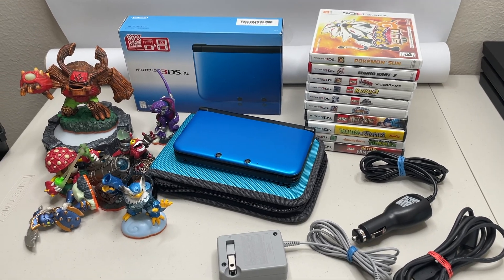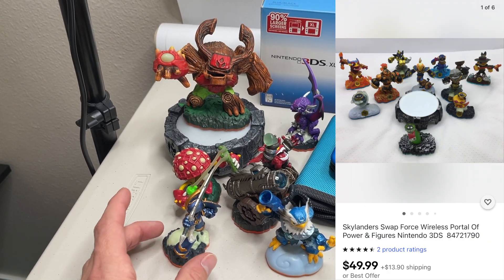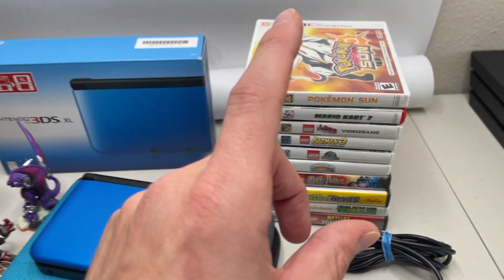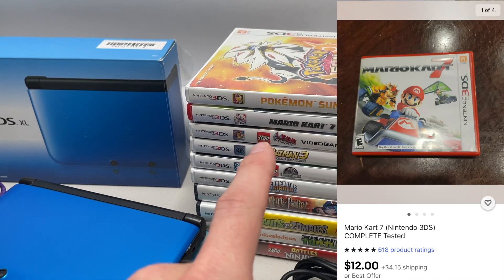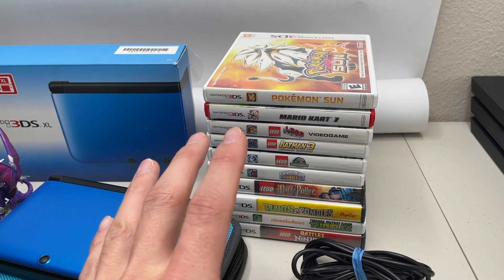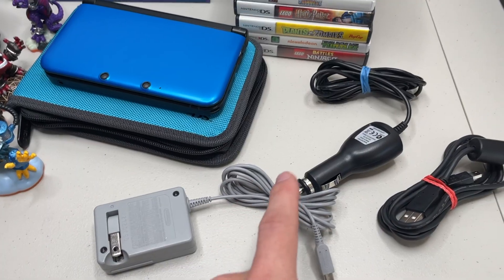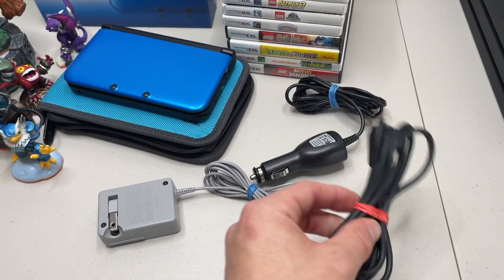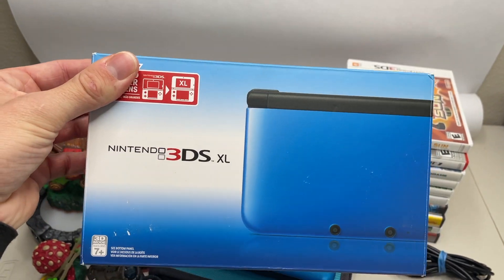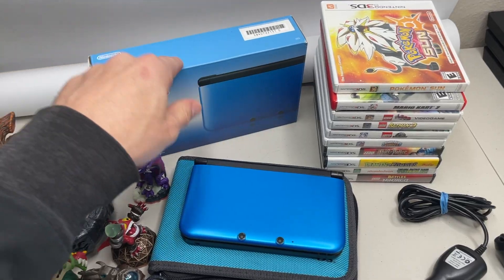Here's the full breakdown of the 3DS haul. We got a bunch of Skylanders figures, which probably aren't worth much — they'll go into my game store trade-in bin. We got Pokemon Sun, Mario Kart 7, and a bunch of other filler titles. Also a charger, car charger, and another cord they threw in. Got the box with the 3DS XL in it, in really good condition with all the inserts, paperwork, and everything. Awesome to find.